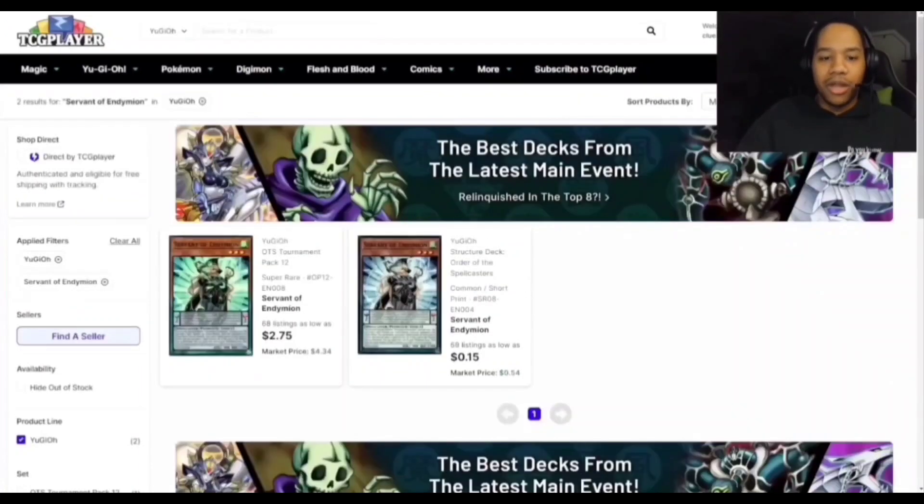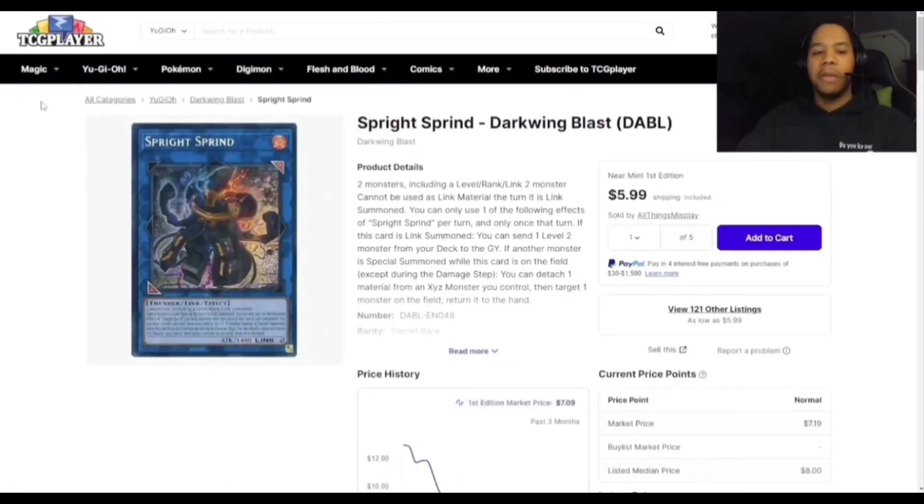Servant of Endymion went up to like $3 after the banlist. I'm really hoping Endymion does well this format — Pendulum best deck. Draco Slayers have already been doing well, so I have no doubt Endymion can do the same. They're cheap copies right now, but if they start winning the cards will go up.